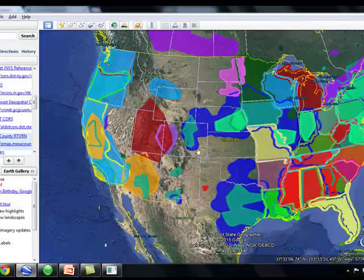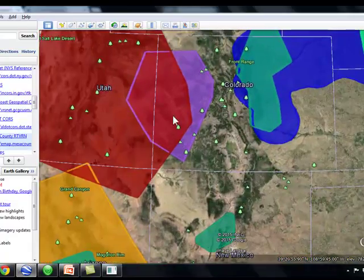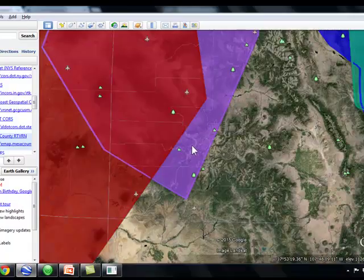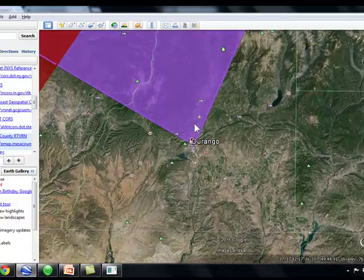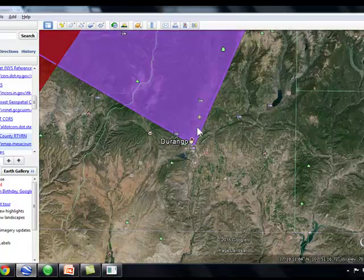In order for a VRS network to work, you have to be in or near it. We'll zoom in to the western slope of Colorado, which has a free network through Mesa County. If you're in the network, it tailors a real-time correction for you. If you're just outside the network — say, near Durango — it switches to a single-base correction and you still get really good accuracy. But at about 60 kilometers outside the network, the real-time connection just drops.